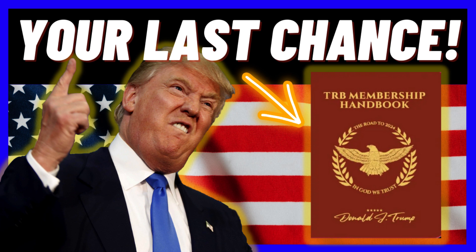If you're still wondering if the TRB Membership Handbook is worth investing in, the answer is yes. The TRB Membership Handbook is much more than a collectible item. Through this beautiful, high-quality handbook you can show support and loyalty to the man who will make America great again. 74 million Americans know what is best for our country and have already made their choice. The TRB Membership Handbook is one of the best-selling products online, so make sure you get yours before it sells out.